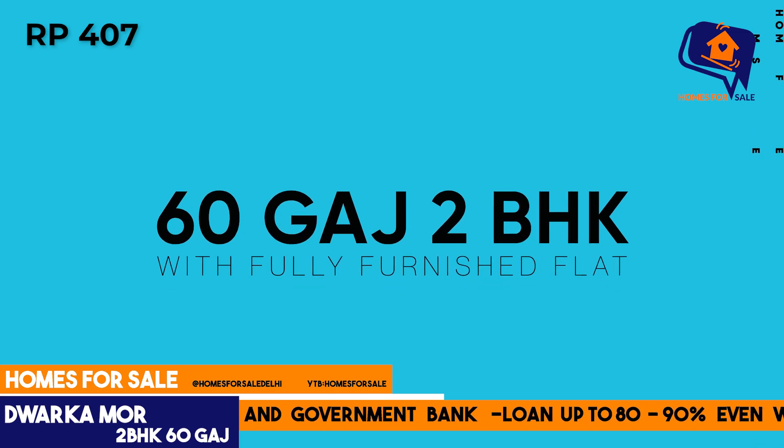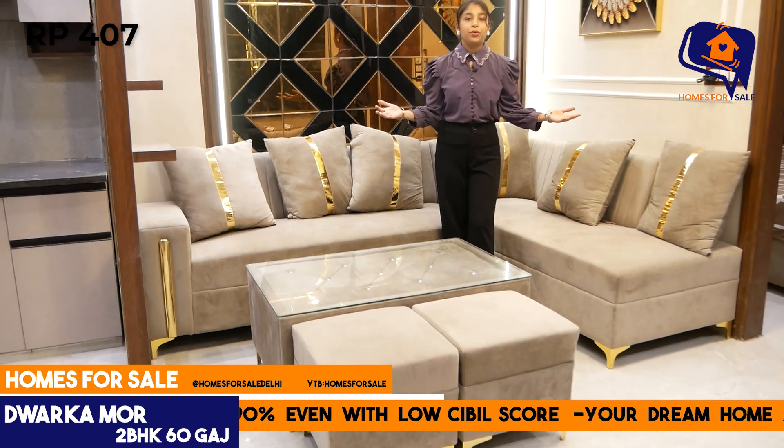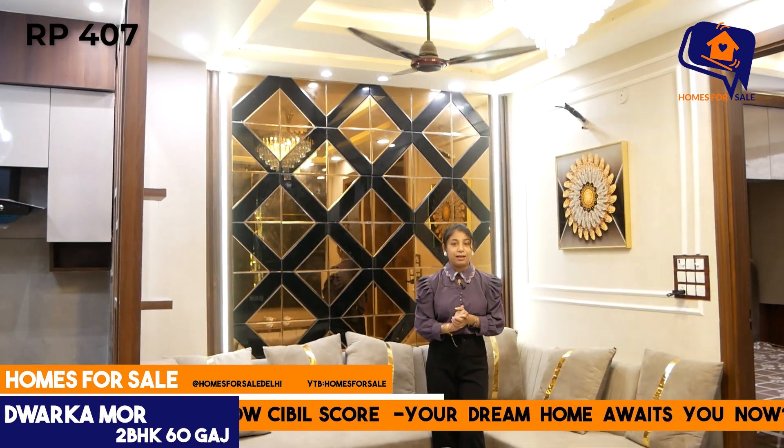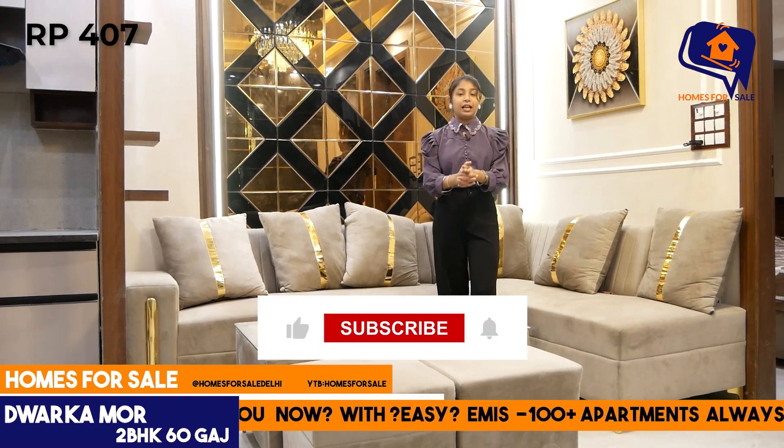So I am going to enter, and here you will get the living area. If you are looking for a flat, don't skip this video — it is very good. You will get an affordable price, and homes for sale are available.